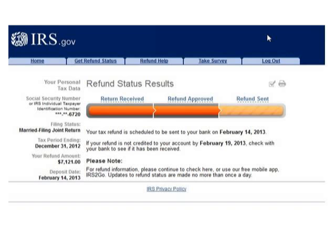They will give you a specific date by which you should see your tax refund in your bank account, or in your mailbox. So that's a really great tool that gives you real assurance that your tax return has been received, your refund has been approved, or that it has been sent.